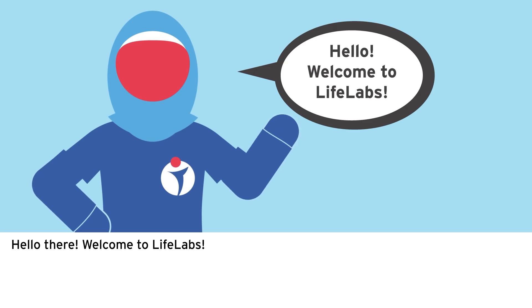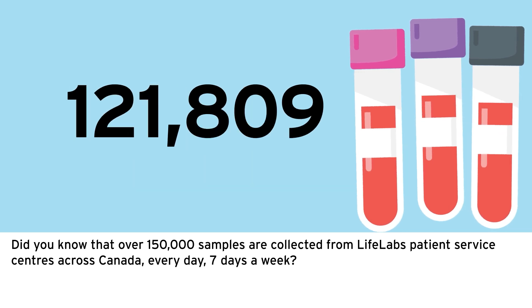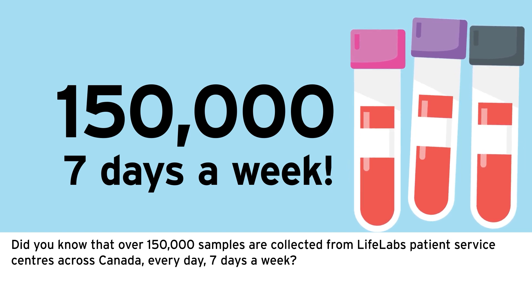Hello there, welcome to LifeLabs. Did you know that over 150,000 samples are collected from LifeLabs patient service centers across Canada every day, seven days a week?